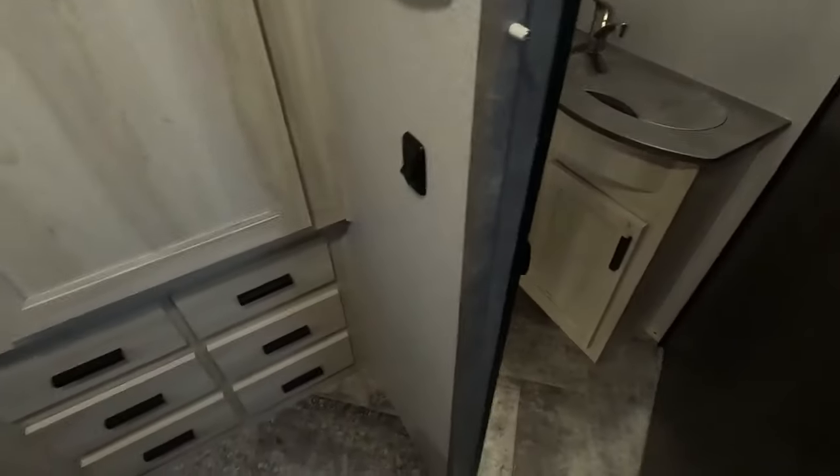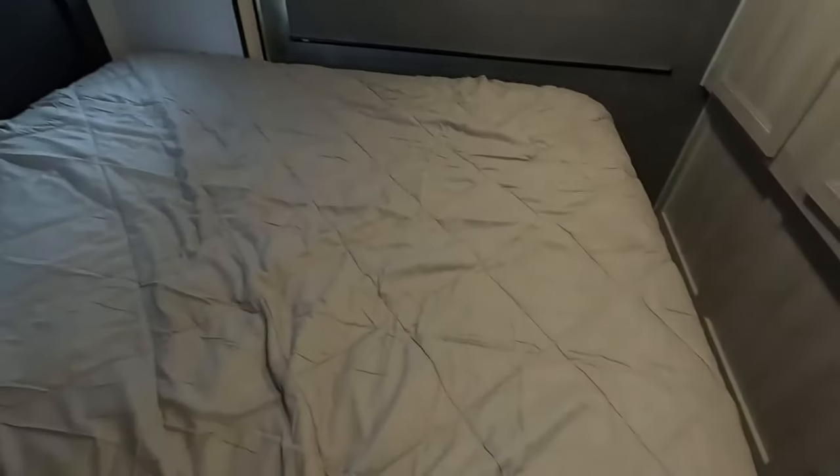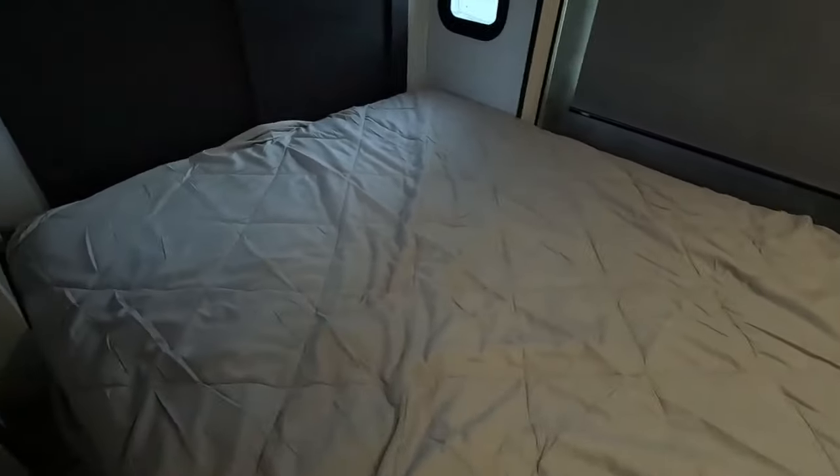Now as we come to the very rear we have the master bedroom with a nice queen mattress. I really like the overhead reading lights — one press and you have a little nightlight that has built-in USB charging as well, and another press gives you a great reading light.